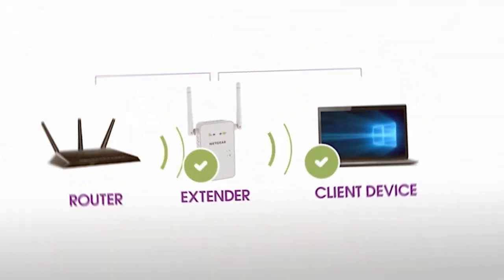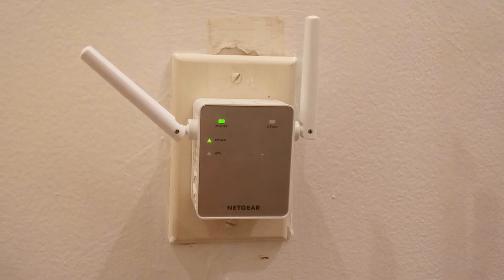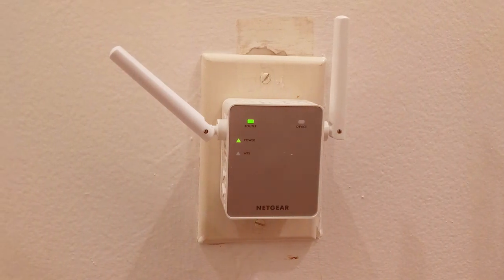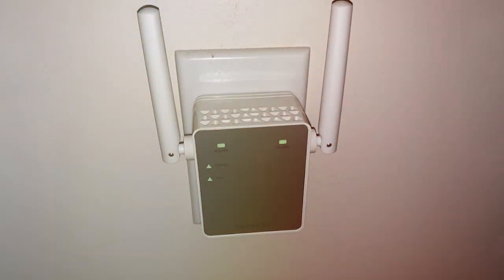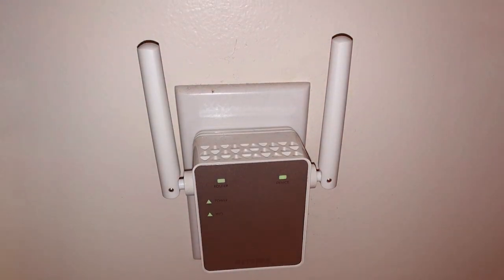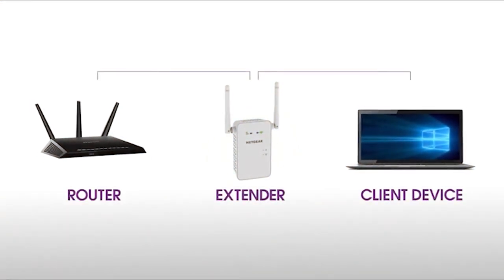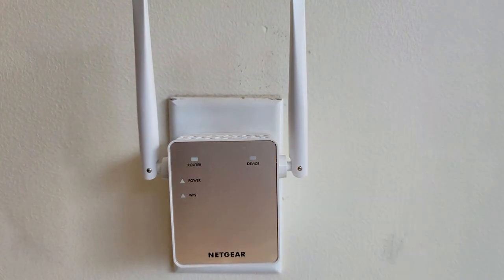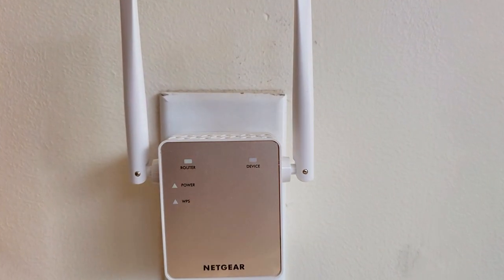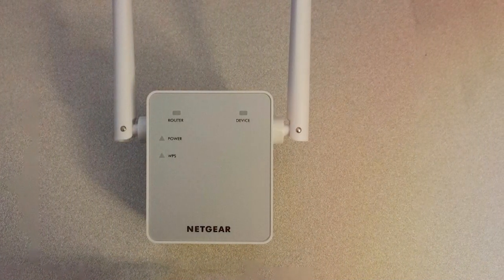One of the standout features of the EX6120 is its fast lane technology, which provides high-speed connectivity for bandwidth-intensive activities like streaming and gaming. It also supports both 2.4 GHz and 5 GHz bands, accommodating a wide range of devices and applications. Security is a top priority, and the NETGEAR EX6120 doesn't disappoint, offering WPA and WPA2 encryption for added protection, keeping your data secure as you enjoy seamless online connectivity. In conclusion, the NETGEAR Wi-Fi Range Extender EX6120 is a top-tier choice offering impressive performance, user-friendly setup, and enhanced security features.